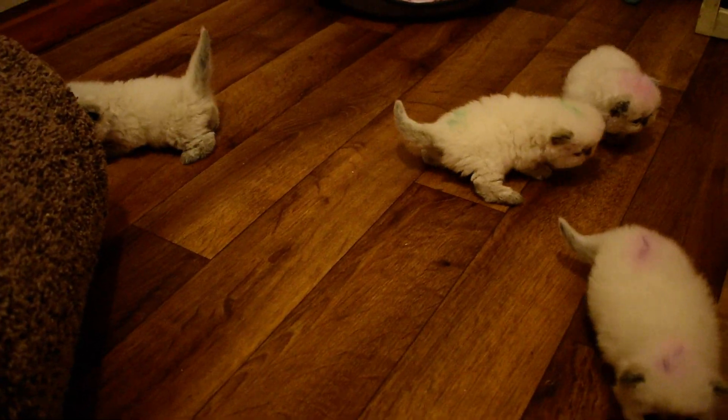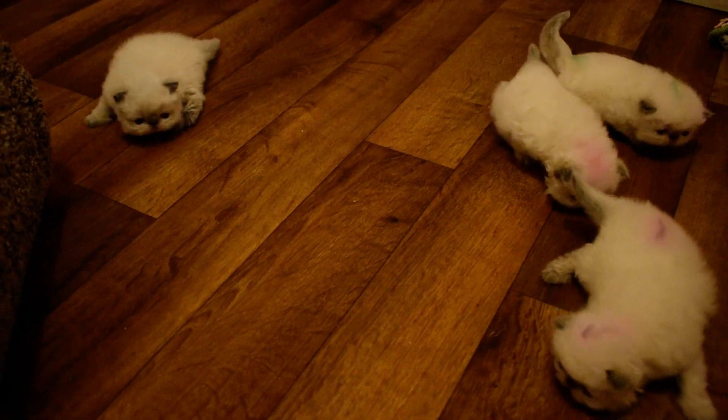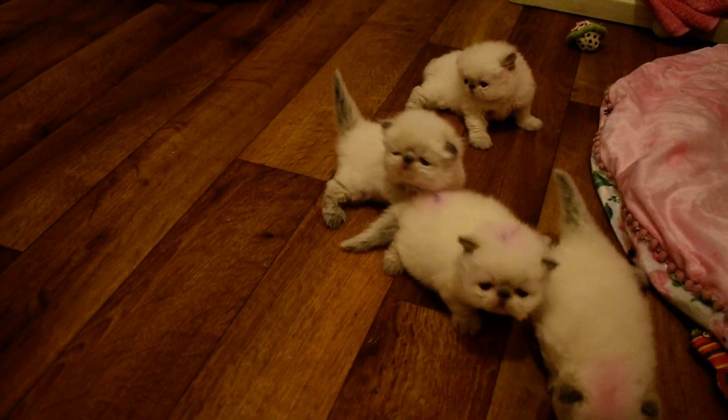They just started day 19 and they're doing really well. They've been walking for a while now. Larkspur is known for very, very smart kittens, so I'm not shocked. We'll probably even start weaning them early.